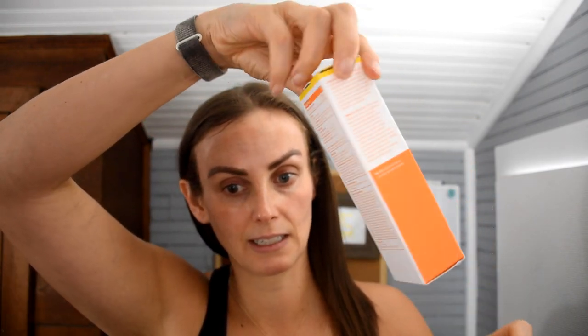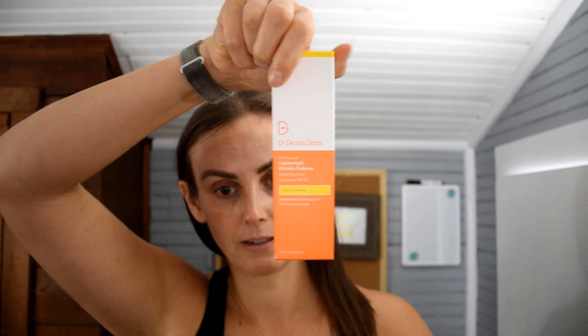Next up is the Dr. Dennis Gross All Physical Lightweight Wrinkle Defense Broad Spectrum SPF. This retails for $42 and comes in 1.7 fluid ounces — pretty standard amount, not standard price. It comes in this nice little box packaging, which I really like. It has 16% zinc oxide — just zinc oxide, no titanium dioxide — and it is SPF 30.